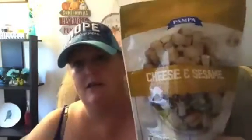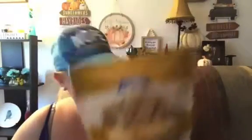These were in the clearance section and I got them for 50 cents. We love the Pampa croutons — these are the cheese and sesame flavor. I got one of those, and two of those — again, 50 cents each.